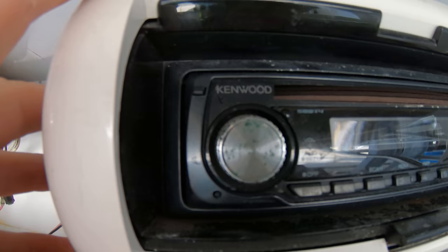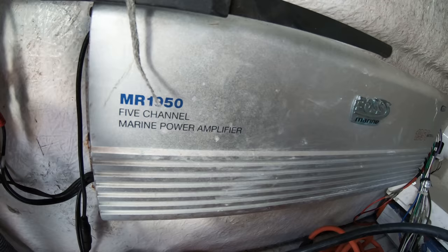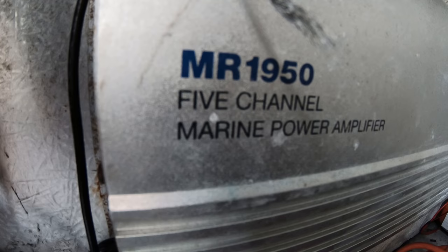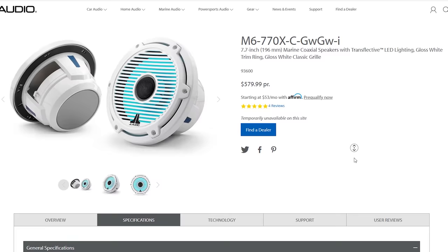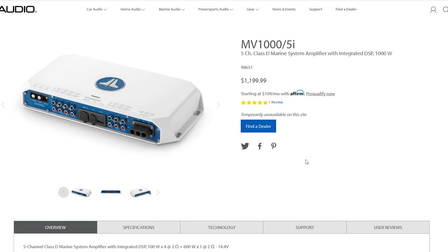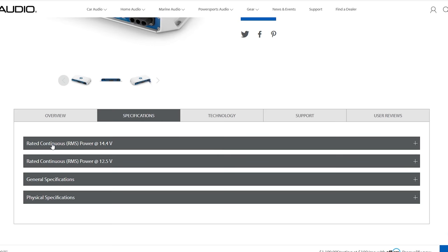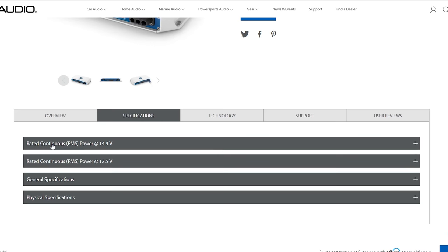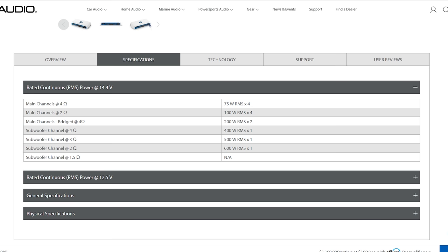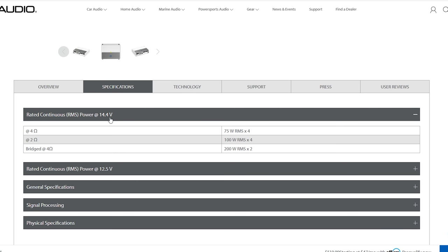The power output from a head unit is usually pretty low, which is why you need a good quality amplifier to get the extra wattage needed to feed the speakers and subwoofer. The amp is dependent on what speakers you buy — look at the RMS wattage of the speaker, which is the speaker's ability to take in a constant supply of power. If a speaker is rated for 100 watts RMS, you only need an amp that can supply 100 watts RMS. Overpowering it with 400 watts RMS will blow out that speaker. So four speakers at 100 watts RMS each means you need a four-channel amp producing 100 RMS watts per channel.